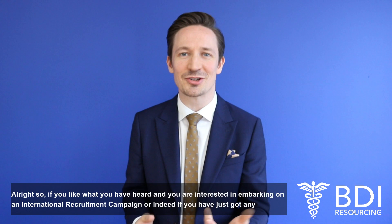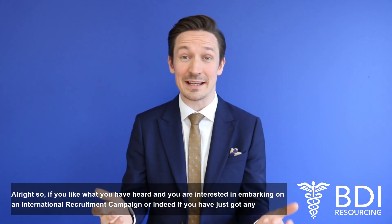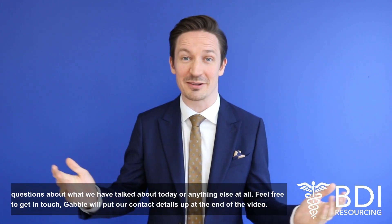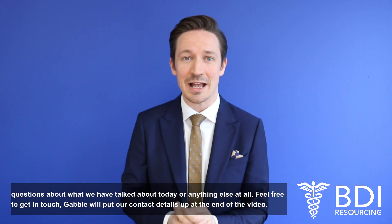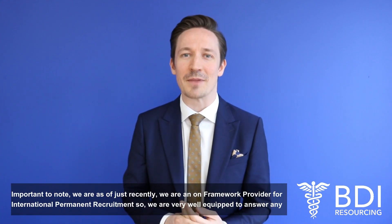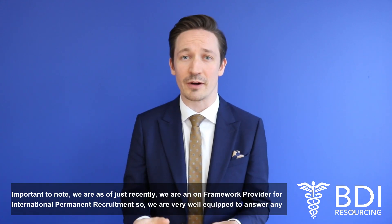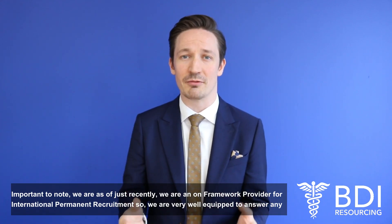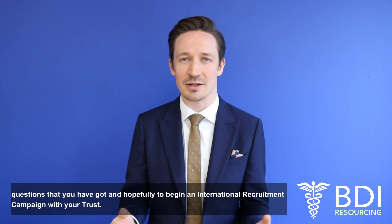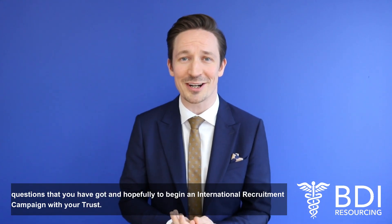If you like what you've heard and you are interested in embarking on an international recruitment campaign, or if you've got any questions about what we've talked about today or anything else at all, feel free to get in touch. Gabby will put her contact details up at the end of the video. It's also important to note that we are, as of just recently, an on-framework provider for international permanent recruitment, so we're very well equipped to answer any questions you've got and hopefully to begin an international recruitment campaign with your trust.